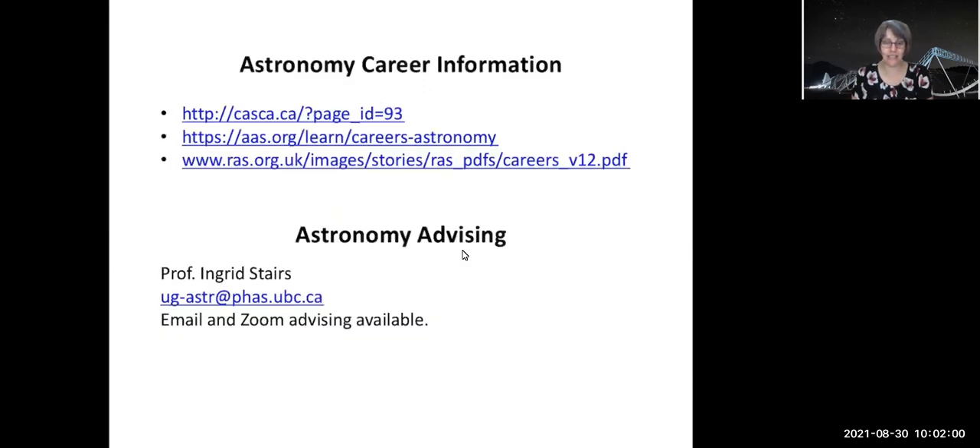I'll just leave the last page here. There are a few links you can follow for astronomy career information, and I'm the person to get in touch with if you have questions about the astronomy specializations. If you need a minor form signed, or you're an astronomy major taking a minor in something else, I'll need to sign part of that. General career-related questions are also welcome. You should contact me at the email address here — we're going to keep things over email and Zoom appointments if necessary this year, as my office is probably not the greatest ventilated spot in the university.